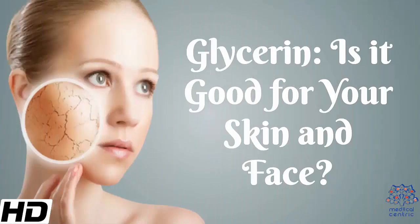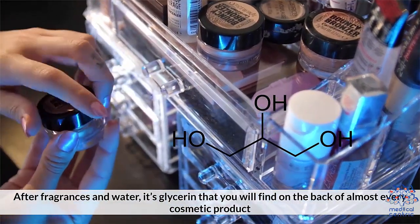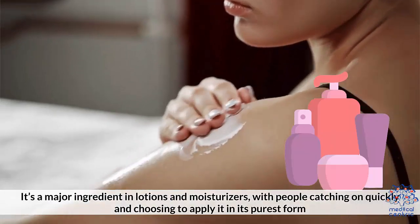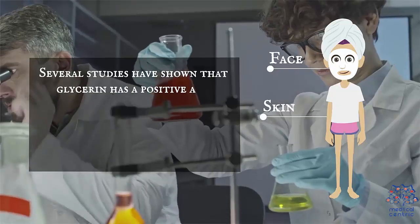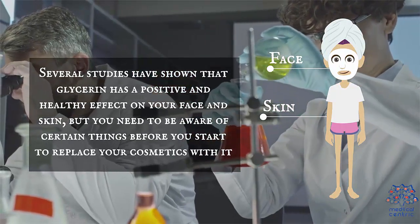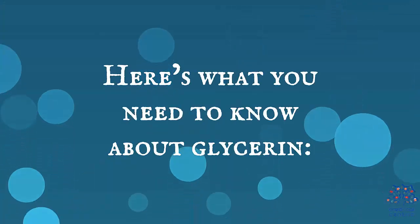Today's topic is glycerin — is it good for your skin and face? After fragrances and water, it's glycerin that you will find on the back of almost every cosmetic product. It's a major ingredient in lotions and moisturizers, with people catching on quickly and choosing to apply it in its purest form. Several studies have shown that glycerin has a positive and healthy effect on your face and skin, but you need to be aware of certain things before you start to replace your cosmetics with it.